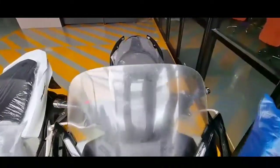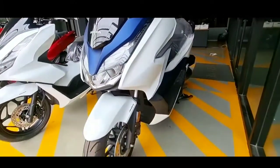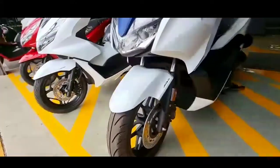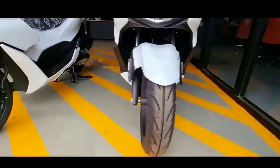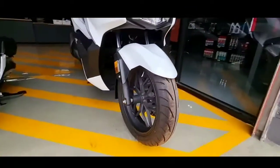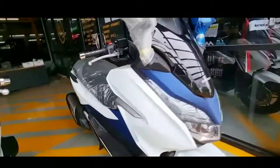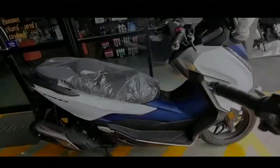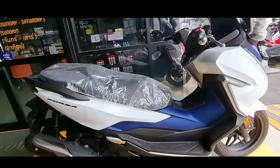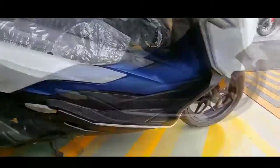Scooter Matic bongsor Honda Forza 125 dan 350 dijadwalkan masuk pasar pada awal tahun 2021 dengan target Asia dan Eropa. Honda Forza 125 dan 350 terbaru juga dipasarkan di Indonesia, dan sebelumnya dipamerkan pada pameran otomotif Bangkok International Motor Show pada Juli lalu. Honda menyebut kedua model ini akan menjadi salah satu unggulan pabrikan Jepang di segmen Scooter Matic.